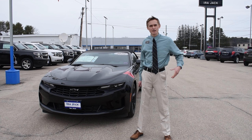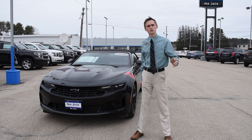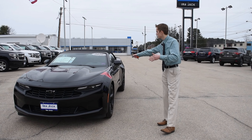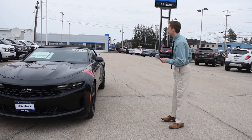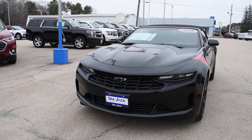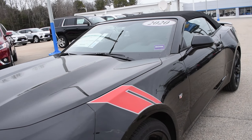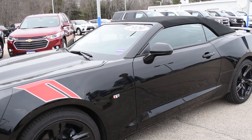Welcome back to Ira Jack Chevy Cadillac. Today we're going to show you the 2020 Chevrolet Camaro for our car of the week. Here we have the 1LT Convertible Edition, sporting the 3.6 liter V6 engine — this car is putting out 332 horsepower.